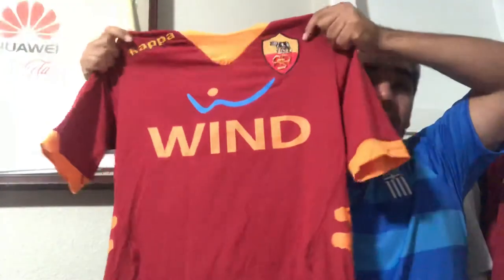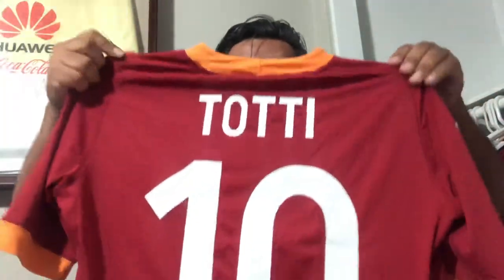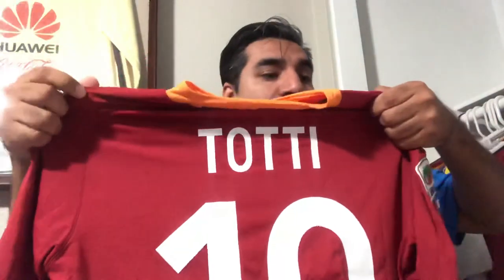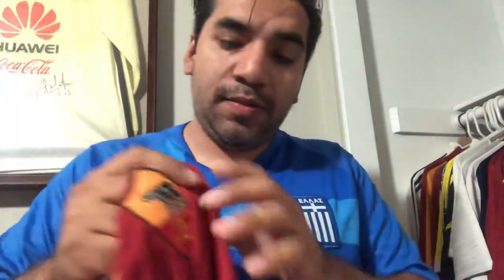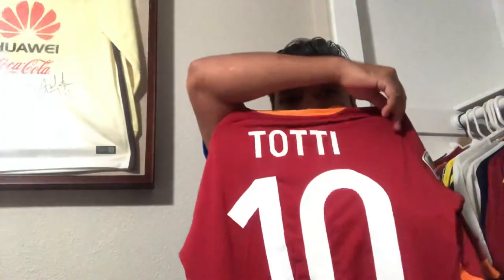Last but not least, it is the home jersey for Roma. I bought this over the weekend, and on the back — none other than the legend Francesco Totti. It's Kappa, it's authentic, we have the CDR badge, the Roma logo. Totti, Kappa — what else could I ask for?